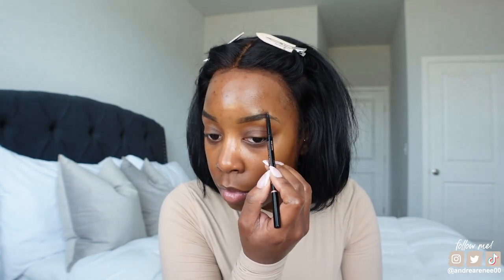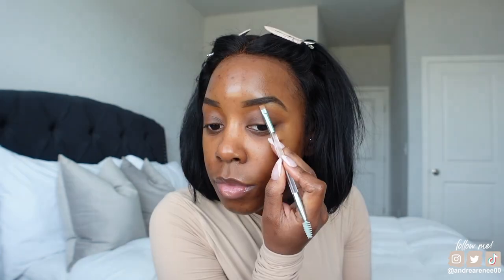All right, let me do my brows — y'all know this is the very first thing I do. I'm using the Anastasia Brow Wiz in the shade Dark Brown, and then I'm cleaning it up with the NARS Cosmetics Soft Matte Concealer. All right, I'm done with the brows.